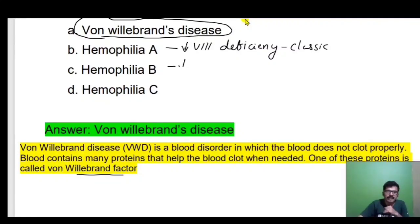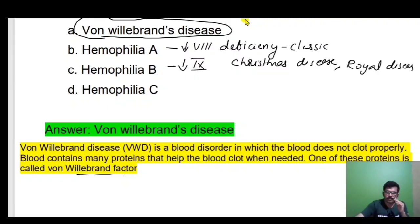Hemophilia B is factor 9 deficiency. Factor 9 deficiency is also called Christmas disease. Christmas disease is Hemophilia B. Hemophilia is also known as royal disease, and specifically Hemophilia B is the royal disease.